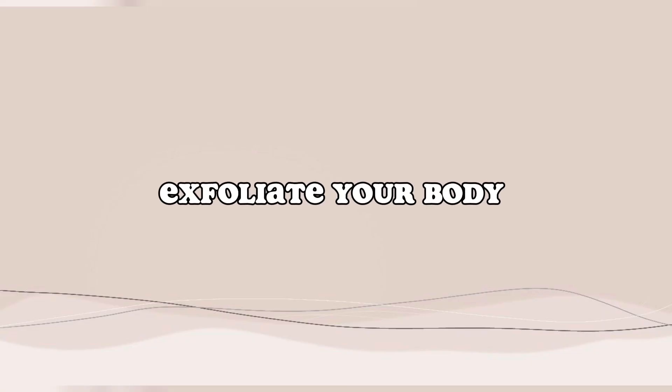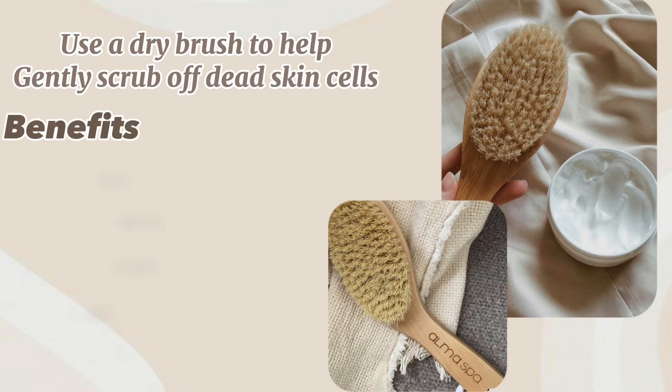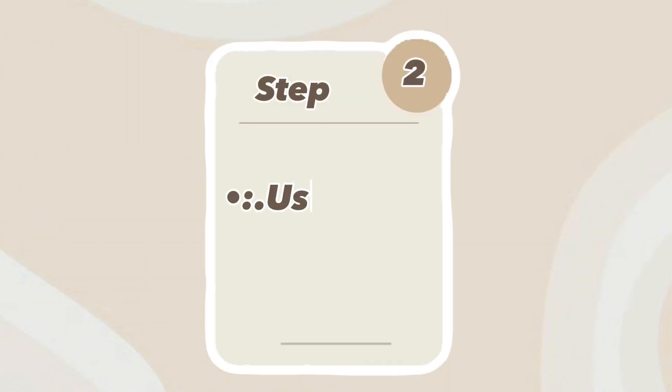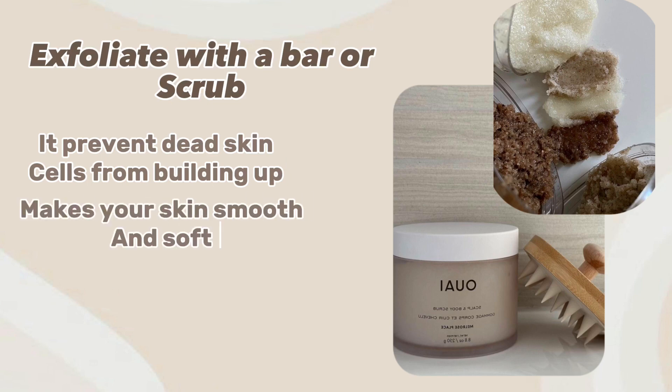Exfoliate your body. Step 1: Use a dry brush to gently scrub off dead skin cells. Benefits include reduced acne, tightened skin, and improved blood circulation. Step 2: Exfoliate with a bar or scrub. It prevents dead skin cells from building up and makes your skin smooth and soft.